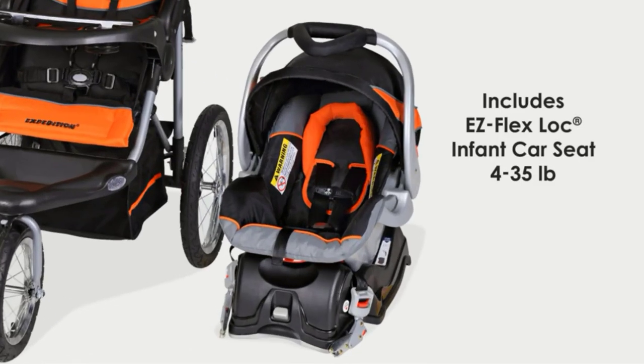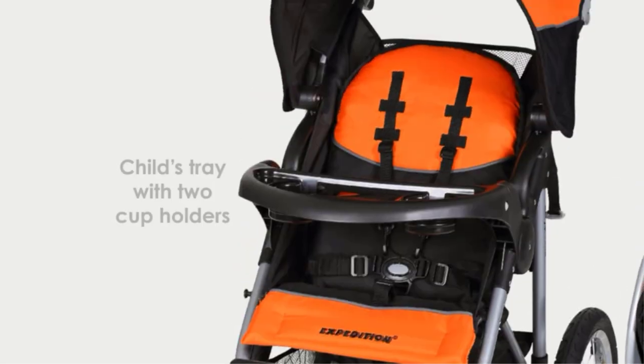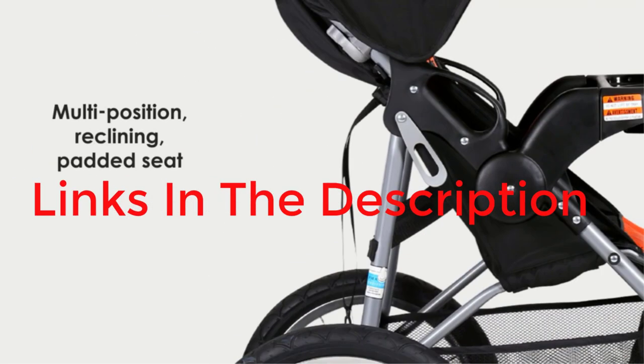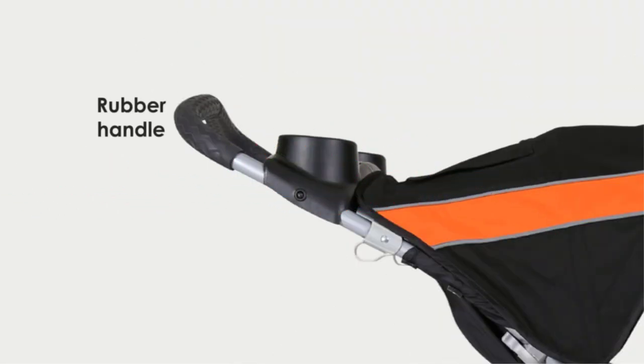Best Jogging Strollers. Are you looking for the best jogging strollers? In this video we will look at some of the best jogging strollers on the market. Before we get started, we have included links in the description, so make sure you check those out to see which one is in your budget range.